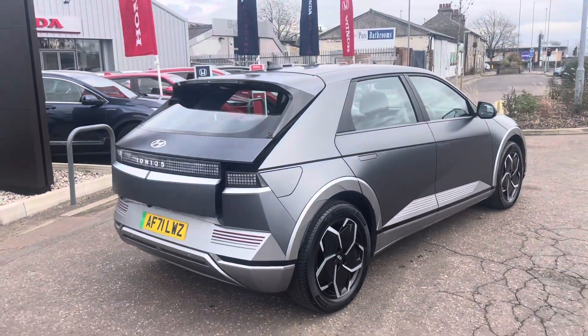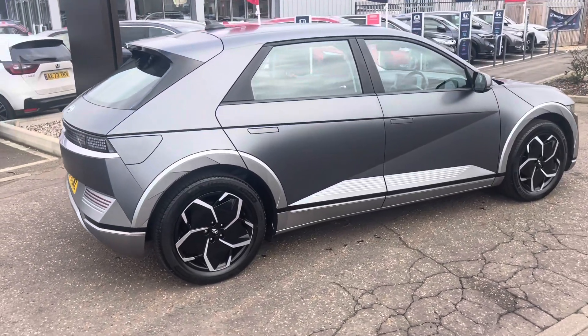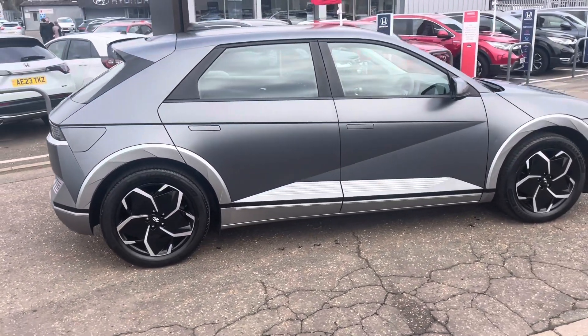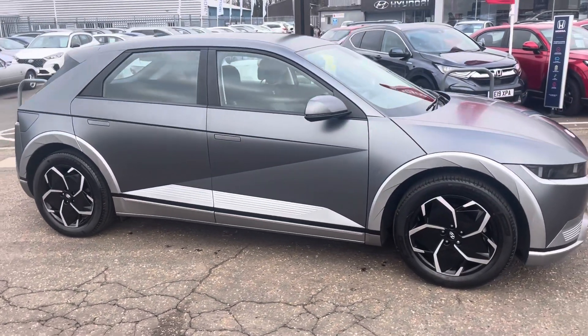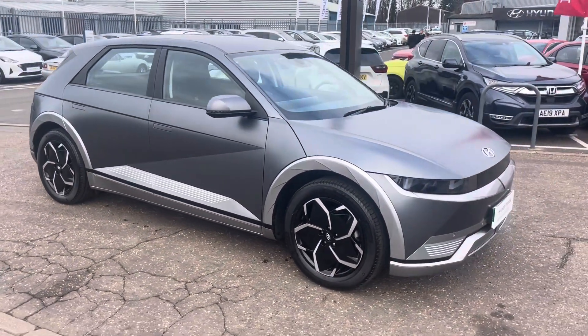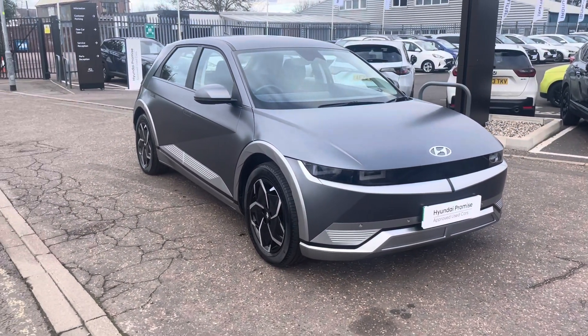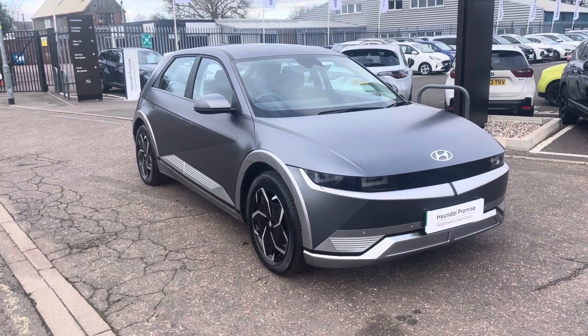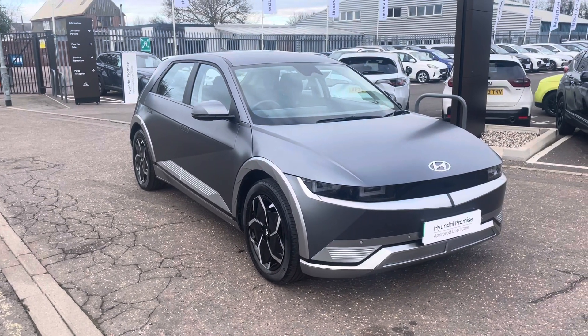So there we have the Ioniq 5 premium grade, 73 kilowatt, shooting star grey, 35 and a half thousand miles on the clock — a used vehicle that's just arrived. If of interest, give me a call or come along and take a look and take a drive. My name is Darren Briggs on 01223 272786. Thanks for watching.